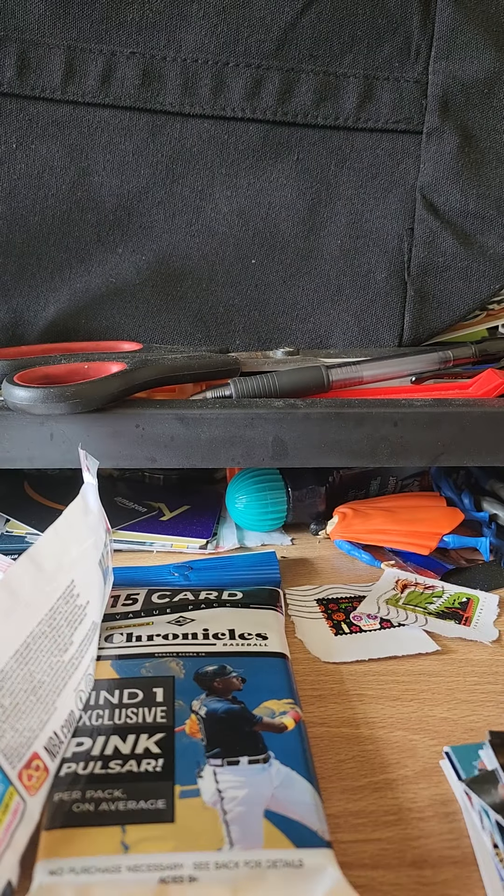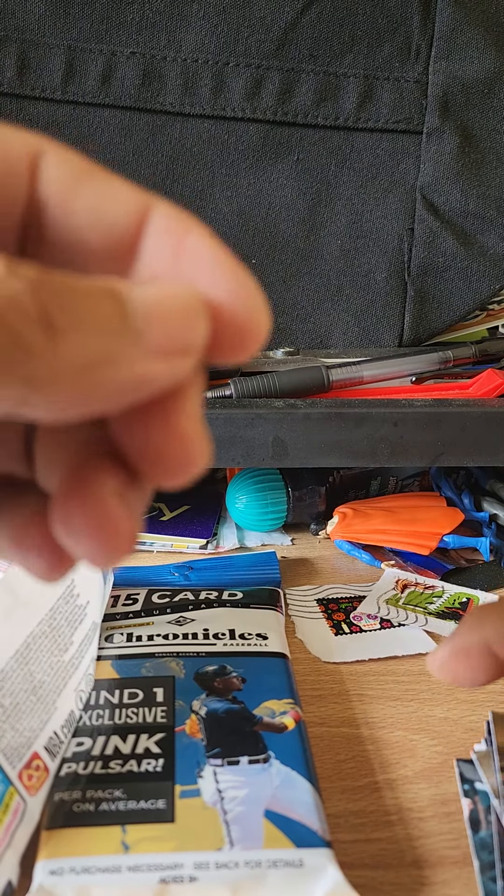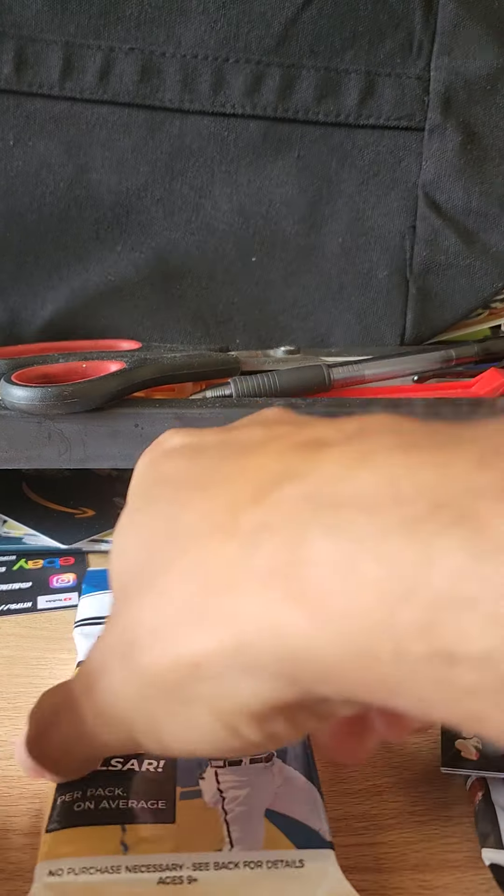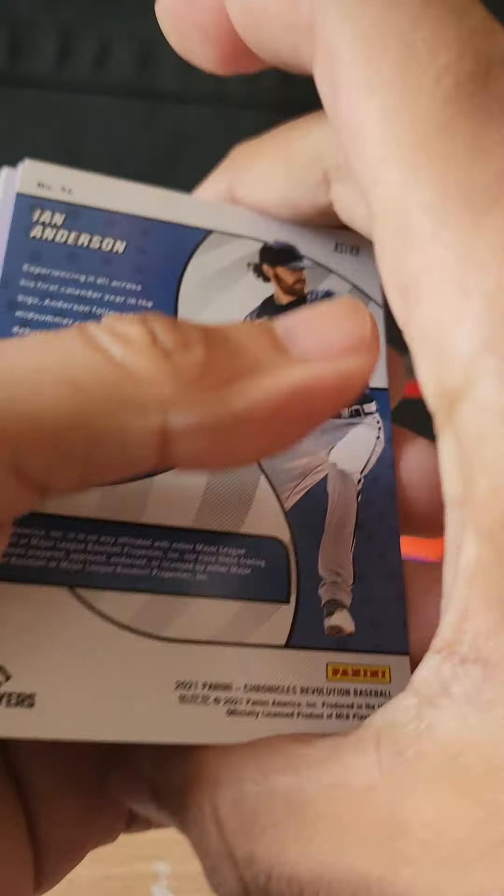Some nice cards there on the basketball. I found these at Target — glad I did. Always nice ripping into something new. Okay, here we go with the 15-card Chronicles Baseball pack.